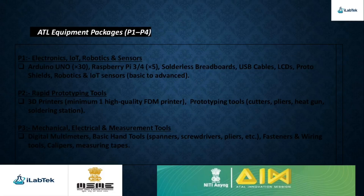The Atal Tinkering Lab comes equipped with four comprehensive packages designed to nurture innovation and creativity. Package 1 covers Electronics, IoT, Robotics, and Sensors. With Arduino boards, Raspberry Pi, and robotics kits, students can bring smart ideas and automation projects to life.